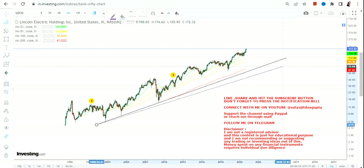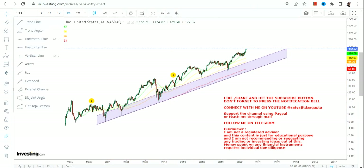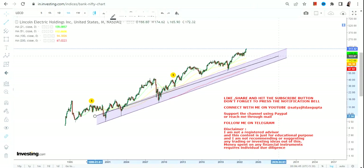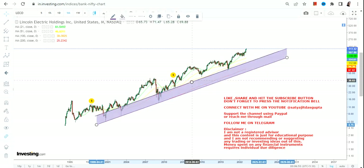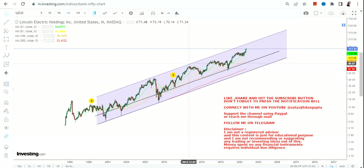So let us discuss what lies ahead, and for that we just need to connect some dots — the dots are already available as far as the big price chart is concerned. If you are looking at the price action, what we can clearly see is the stock is for a long term game; it is not for short term.